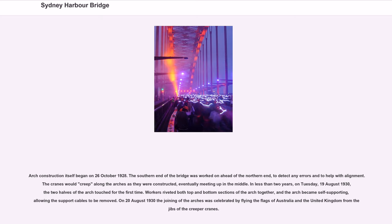In less than two years, on Tuesday August 19, 1930, the two halves of the arch touched for the first time. Workers riveted both top and bottom sections of the arch together, and the arch became self-supporting, allowing the support cables to be removed. On August 20, 1930, the joining of the arches was celebrated by flying the flags of Australia and the United Kingdom from the jibs of the creeper cranes.